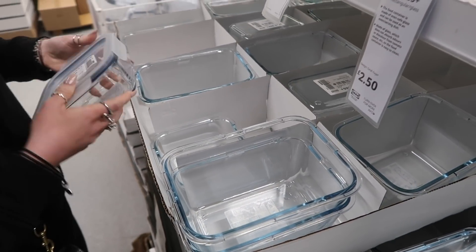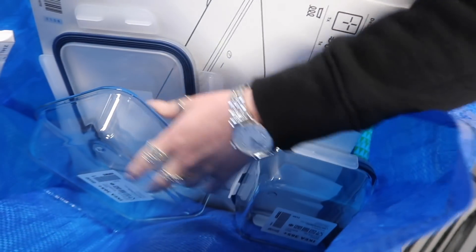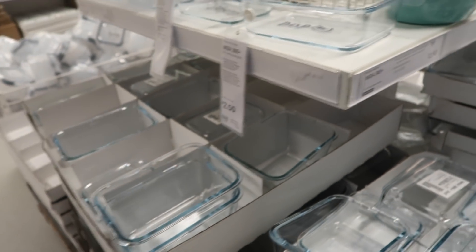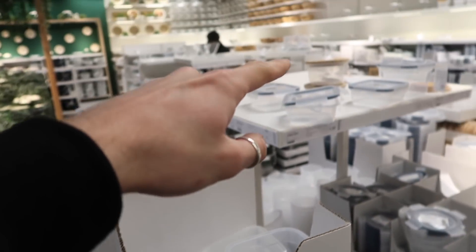We're stocking up on some of the Ikea 365 storage containers. We're getting a smaller one this time, which might be quite good for lunches too. They're just so good - you can bang them straight in the oven. They're genius and they're £2.50 as well. You can get different fitting lids - the wood ones or we just get the plastic lid ones. But you can get the bamboo ones if you'd like.